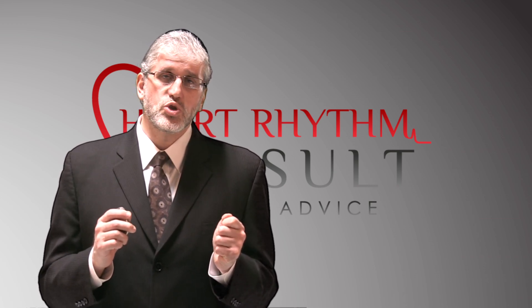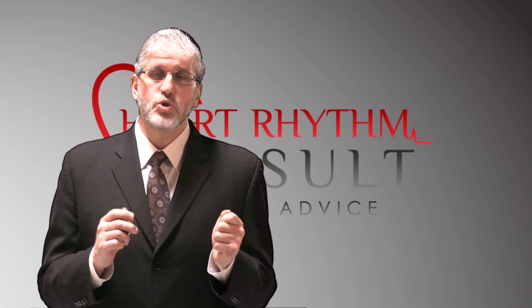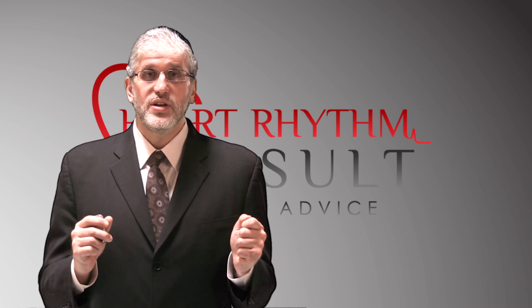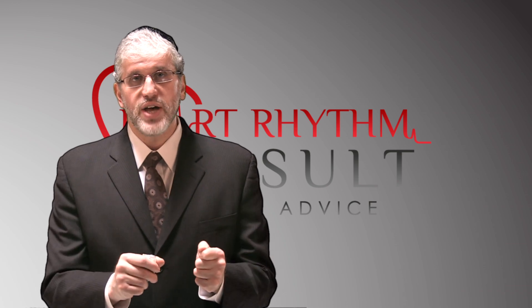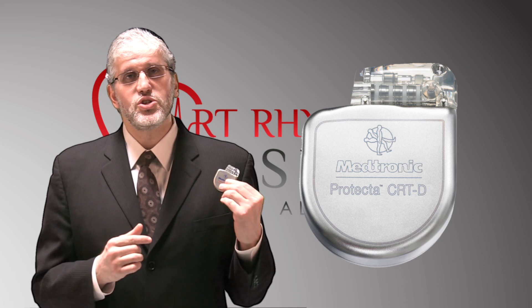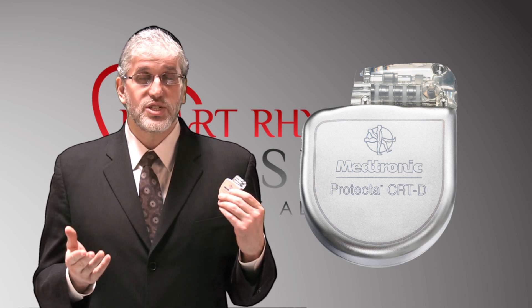These dangerous heart rhythm disturbances are known as ventricular tachycardia or ventricular fibrillation. Just like you've seen in the movies or on television when patients pass out and lose consciousness and EMS services comes and shocks them on the chest — this is exactly what we're talking about here. But instead of waiting for the ambulance to arrive, this device can do the trick within seconds and prevent you from losing consciousness and save your life.